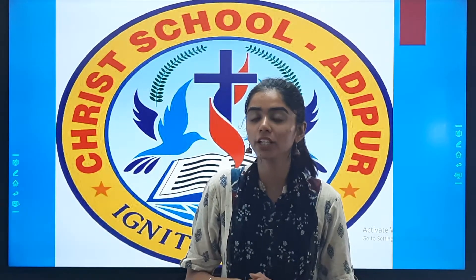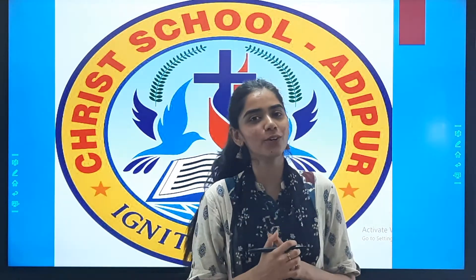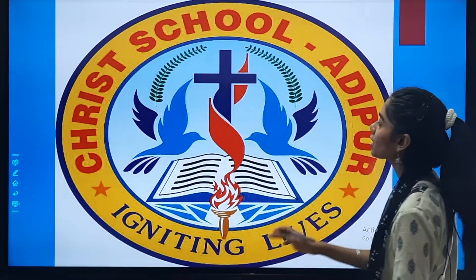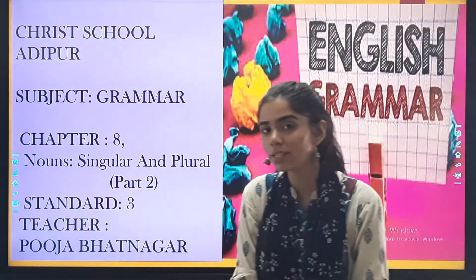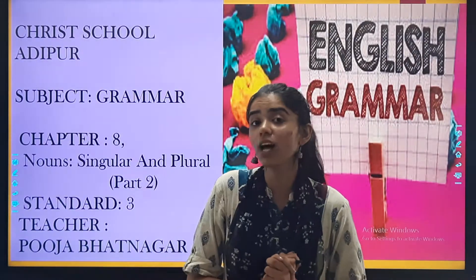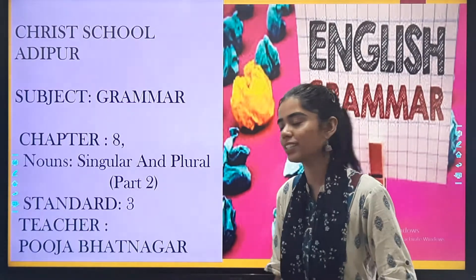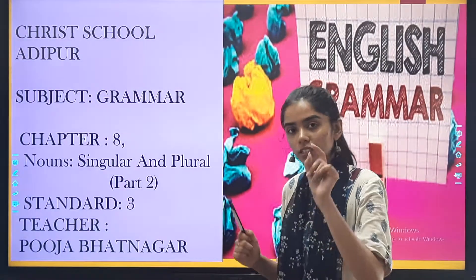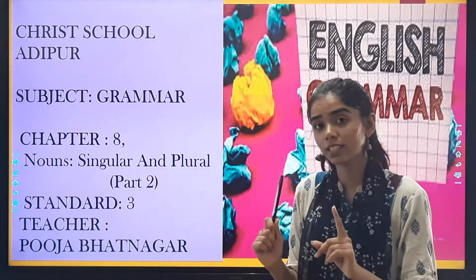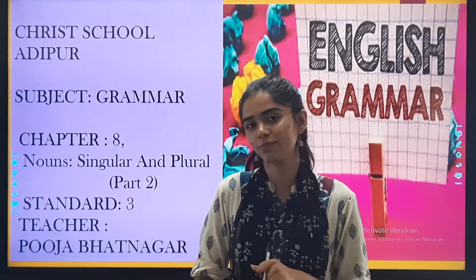Very happy and cheerful morning to all my dear students. I hope you all are fine at home and taking care of your health. So we're back with our grammar class, and as you remember in the last class we had started with the new chapter — nouns, singular and plural nouns. We have discussed the examples and now we will start with the exercise part.